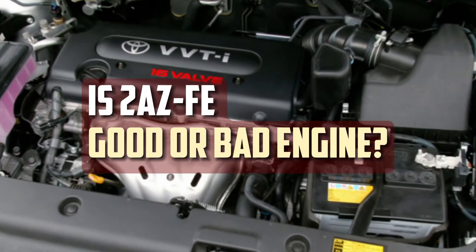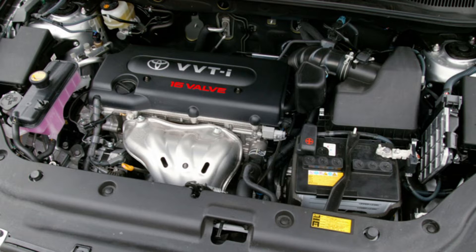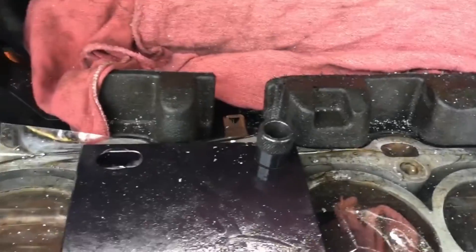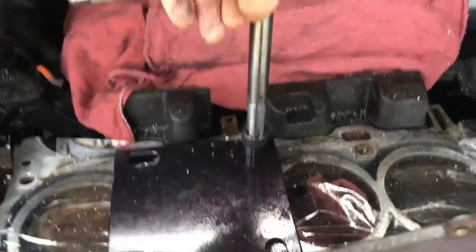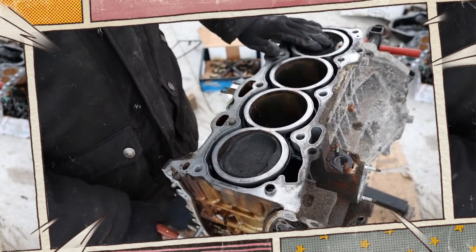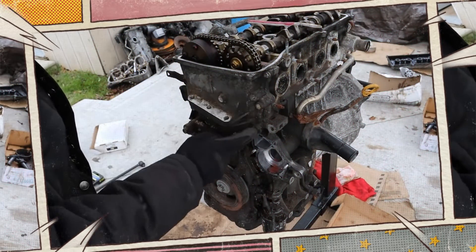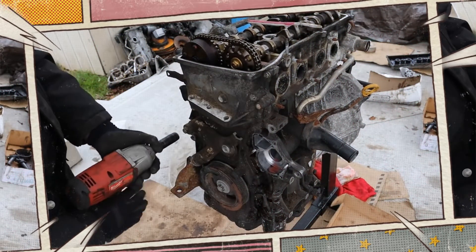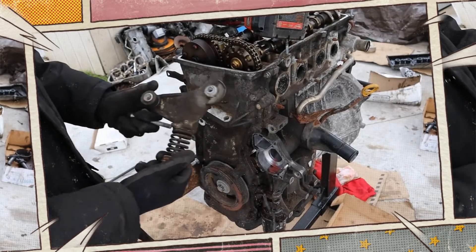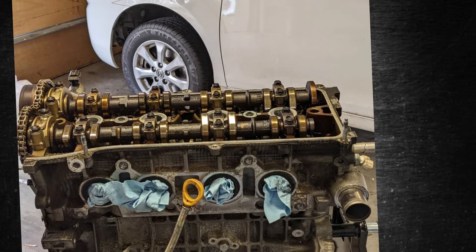The 2AZ-FE isn't exactly at the top of the class when measured against some other Toyota engines that have helped the company establish its reputation as an engine manufacturer. Still, it's not a bad engine either. For most Camry, RAV4, Matrix, and Scion owners, it is a torquey engine with plenty of get up and go. Some owners swear by the engine's dependability if maintenance is kept up to date and the oil is topped off, even though they have learned to live with its problems. With a few significant shortcomings, the 2AZ is an engine that performs admirably overall, and can last hundreds of thousands of miles as long as you make sure it doesn't overheat or run out of oil.